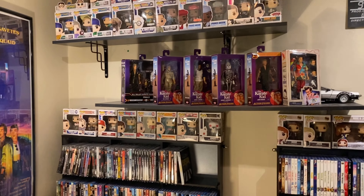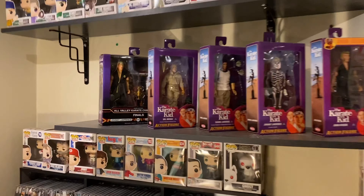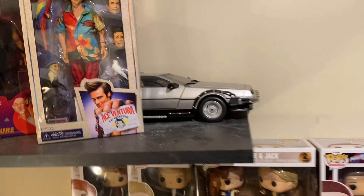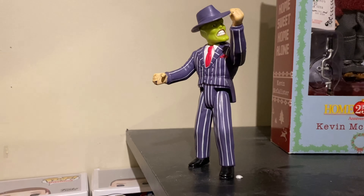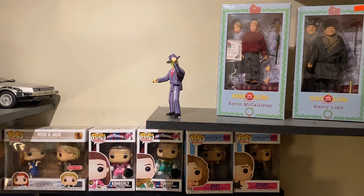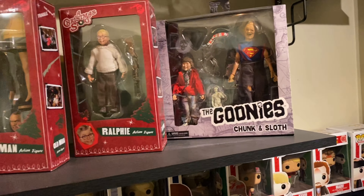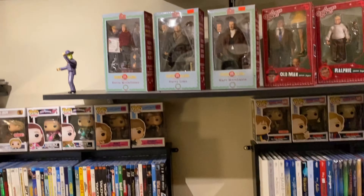I'm really excited about this - the next shelf is all my NECAs. I got all the Karate Kid ones, the Ace Ventura, my DeLorean back there, and this little mask figure I've had for years. It's the only item on this whole wall that I'll let my son play with. There's my Home Alone NECAs, Christmas Story, and the Goonies. I just ordered all the Bill and Ted ones - they should be here soon.